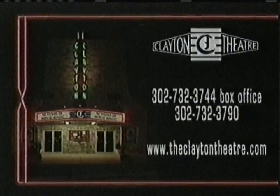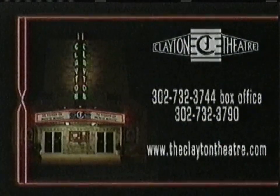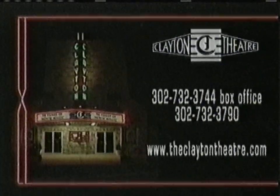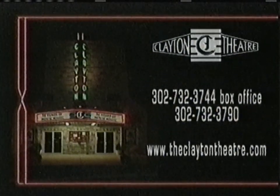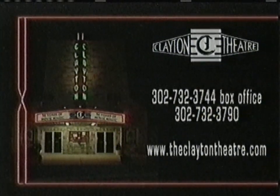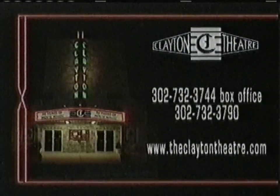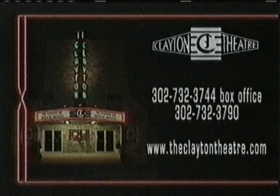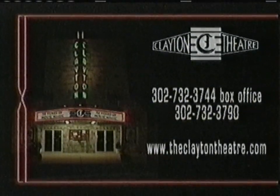Looking for something a little different this evening? Come view a movie in a historic single-screen theater. The Clayton Theater is fun for the whole family. Find us on Main Street in Dagsboro, right near the intersection of Routes 20 and 26. We have great prices on tickets and concessions — you can get a small popcorn and a small soda for only $2.25. We're open Wednesday through Sunday until Memorial Day, and then all week long in the summer. Evening shows start at 7:30. Call 732-3744 for more information and showtimes.